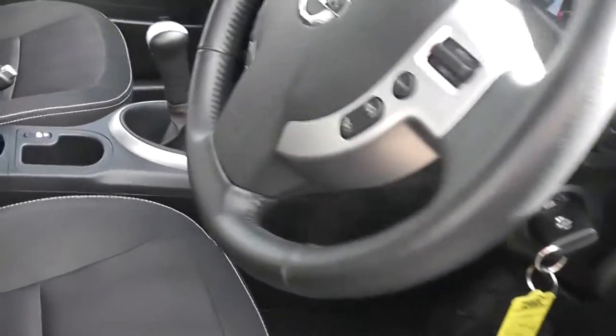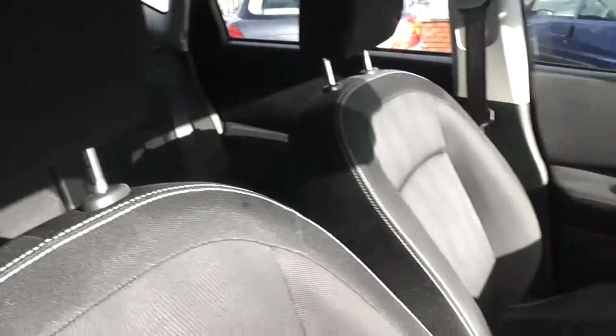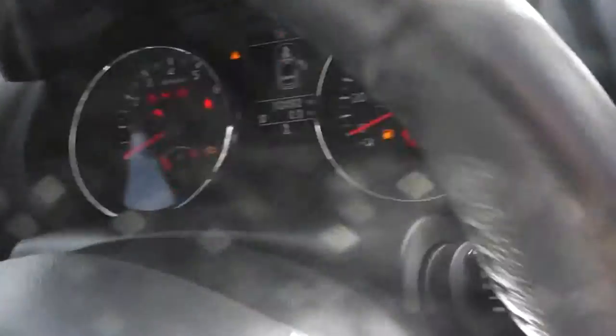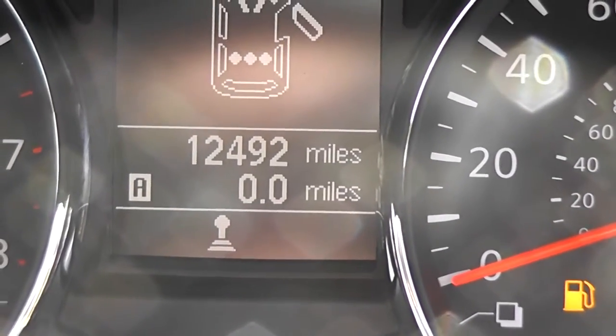Inside, the upholstery is in excellent condition — it's a black cloth with double white stitching. Jumping in, the current mileage stands at 12,492.